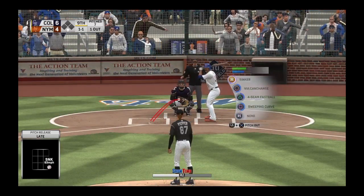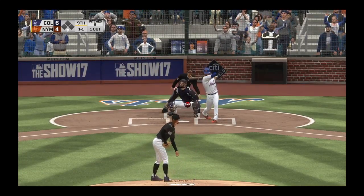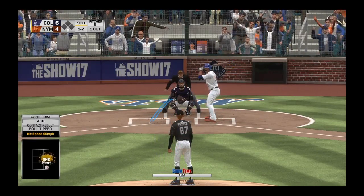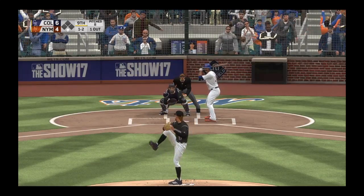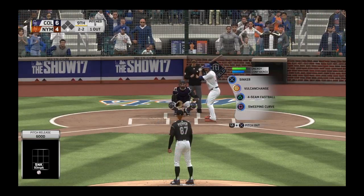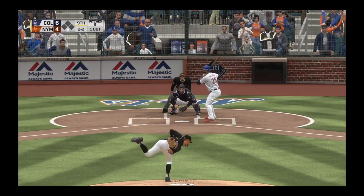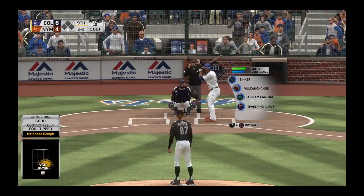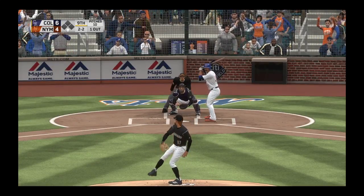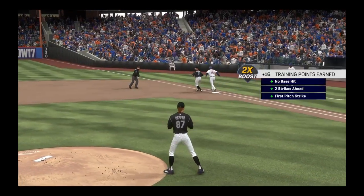Bases are empty, one man out. And this one's chopped foul right at home plate. Here he comes on a ball and two strikes. And that one stayed too low apparently. A two and two count. And this is down at knee level as it's chopped foul at home plate. The 2-2 one more time — hit out towards second. LeMahieu with a great stop. It's there and he's out.